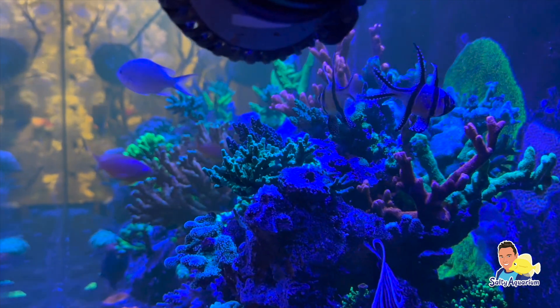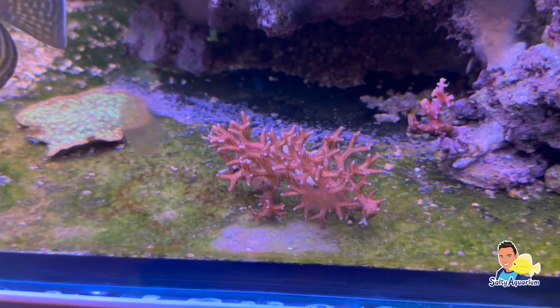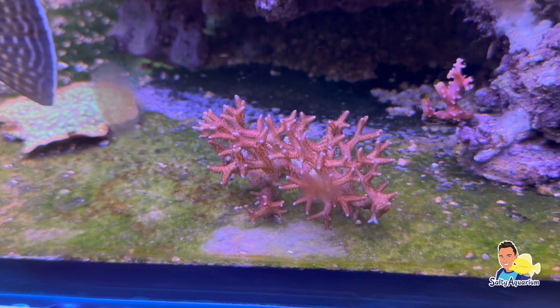Voor nu weer heel erg bedankt voor het kijken. Liken, delen en abonneren wordt natuurlijk gewaardeerd. En ik zie jullie graag terug bij de volgende video.